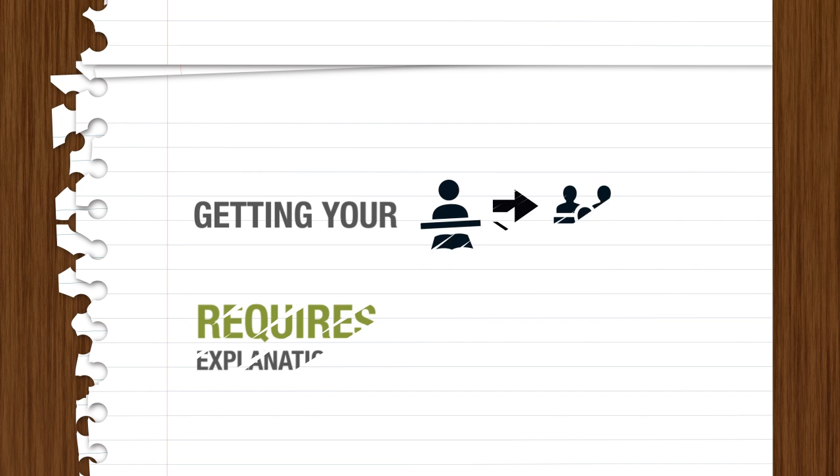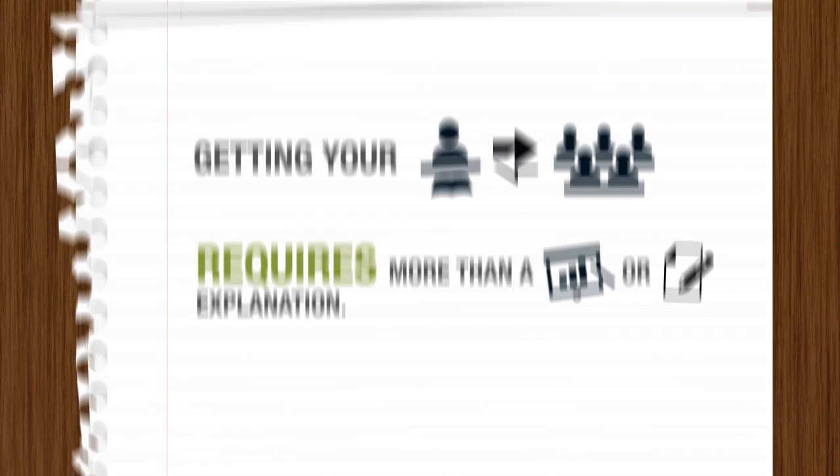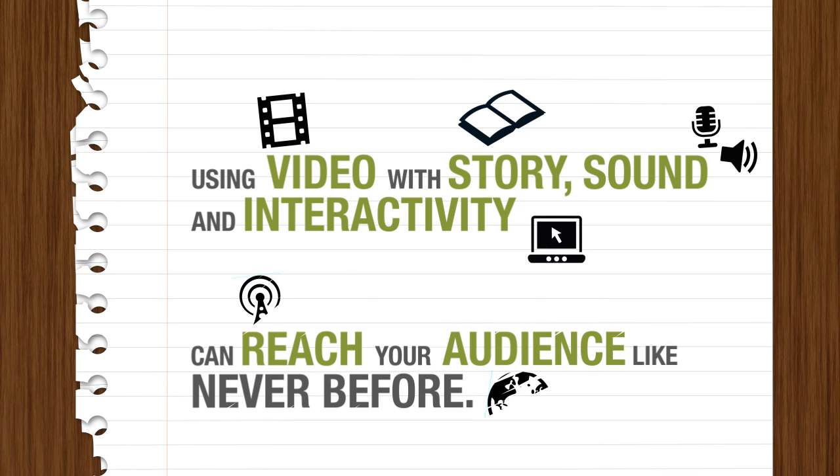But getting your point across these days requires more than just a graphic or text explanation. Using video with story, sound, and interactivity can reach your audience like never before.